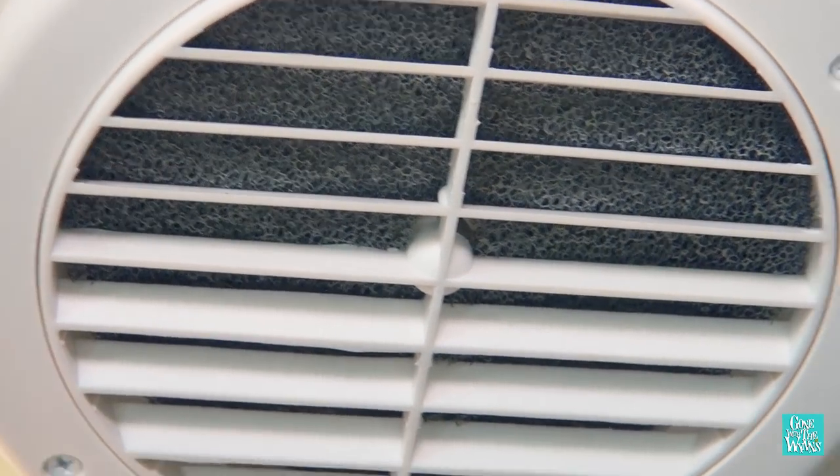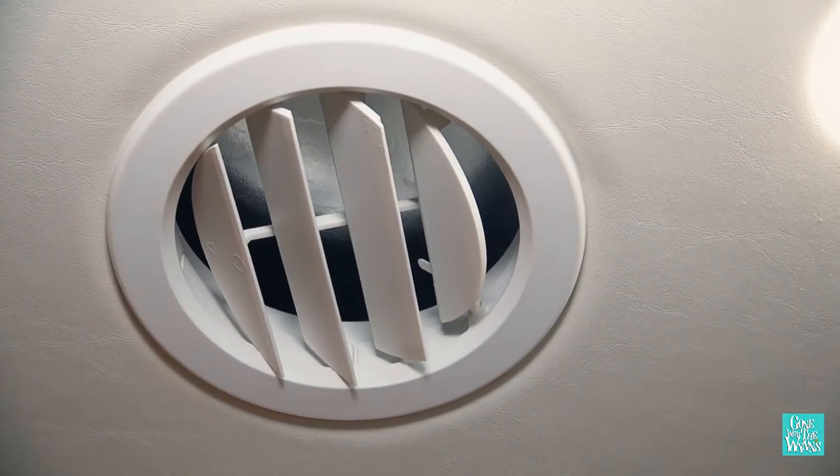Another downside is the way the AC is set up. On the driver's side you have all return vents, and on the passenger's side you have all the fresh air coming out. So here in the bathroom, which is on the driver's side, you have no fresh air conditioning — no cold air coming into the bathroom. So when you're showering on hot days, it's going to get steamy and pretty darn hot in here.